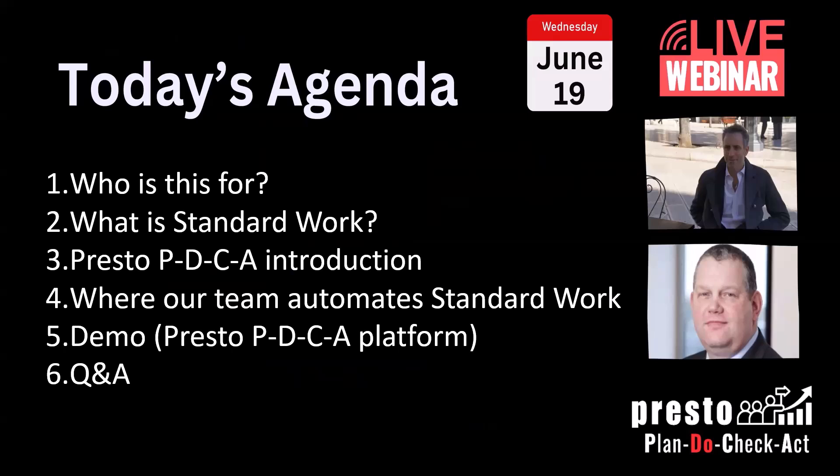You can see the agenda in front of us. First we'll talk about who this webinar is for, speak a bit about what standard work is, introduce the software platform, and then the demo today is going to be a bit special — we're going to show you how we manage Tactical Intelligence of London, the company that both Chris and I work for. Then hopefully we'll have some time for Q&A.